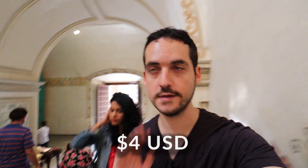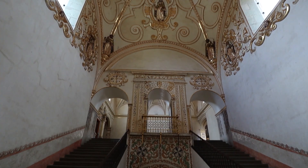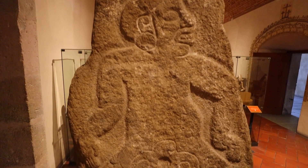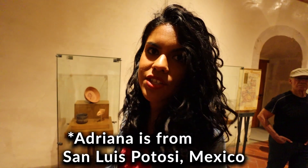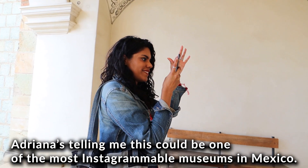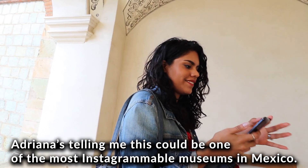Admission was about 4 US dollars, and I can tell after being here for only a couple of minutes — completely worth the price. I also had to pay 45 pesos to film. Adriana is telling me about how when she was in primary school learning history from Mexico, her favorite part was the indigenous history and past of Oaxaca — she loved the sculptures. She also says this could be one of the most Instagrammable museums in Mexico that she's ever been to. It's beautiful.